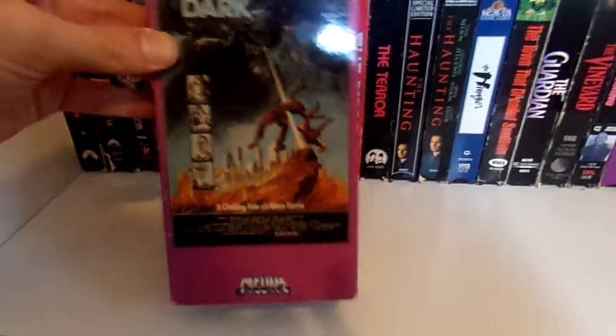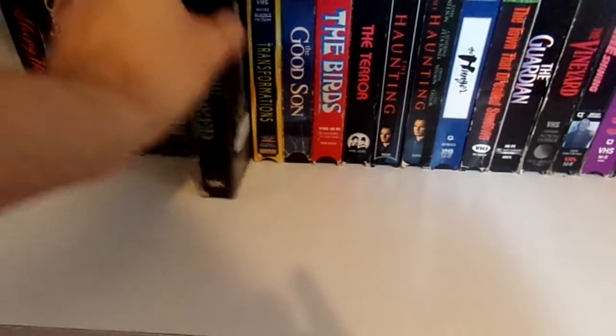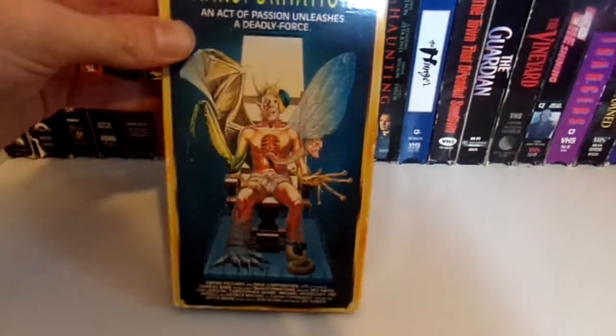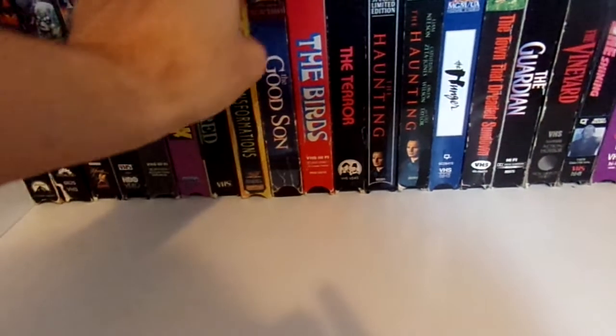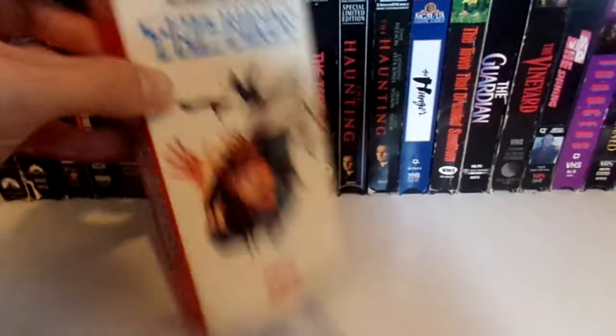Then we have The Dark — Media release. Kindred — Vestron, but it's a cut box. Transformations — crazy cover. Then The Good Son, more of a thriller but I love this film. Alfred Hitchcock's The Birds — really like that artwork for it.